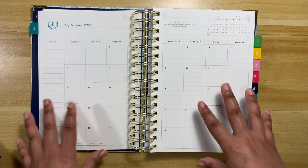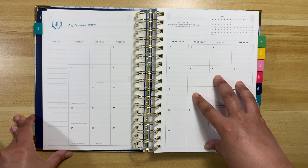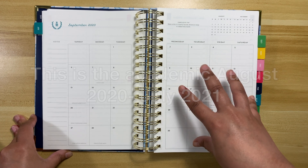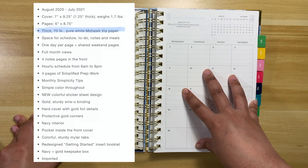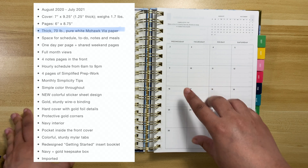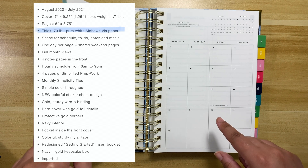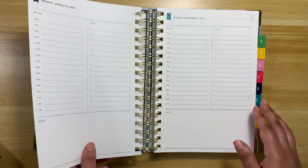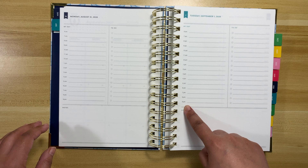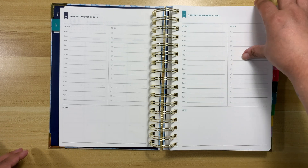Monday is always navy, then turquoise, green, Kelly green, and yellow. This is the Signature Simplified Planner. The planner is $60. The cover is 7 by 9.25 inches and it weighs 1.7 pounds. The pages are 6 by 8.75 inches on 70-pound pure white Mohawk Via Vellum paper. You have your day running from 6am to 9pm, a nice header, a long to-do list, and ample space at the bottom.